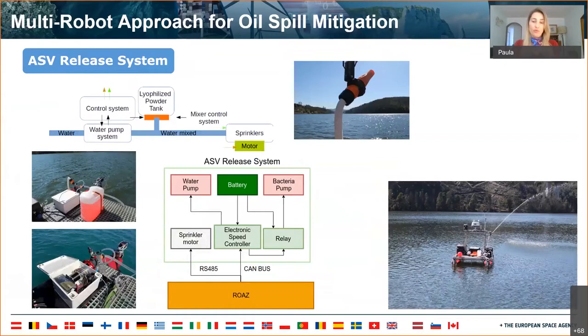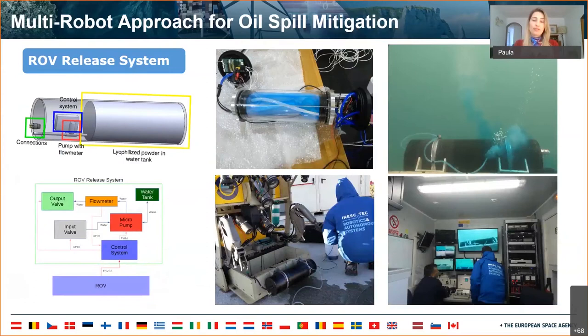Attached to the sprinklers, there was a motor responsible for the orientation of the flow of mixed water to the oil spill. The ROV release system was composed of a water tank containing the mixture of water and lyophilized powder, and a pump with a flow meter responsible for the release.